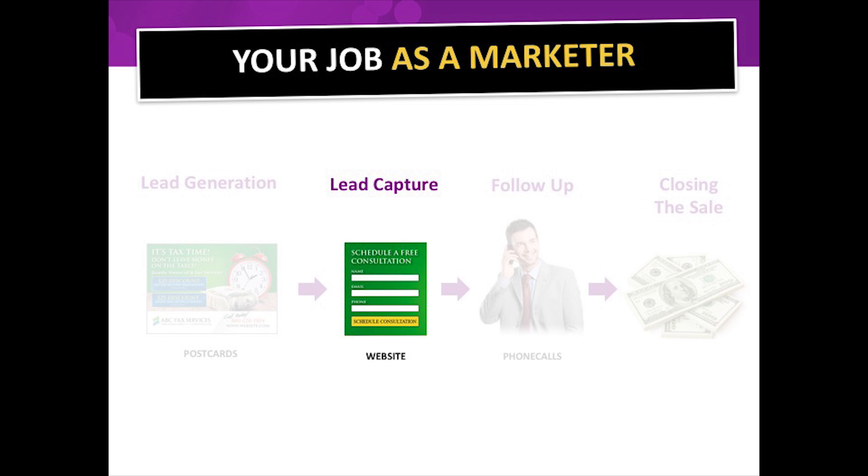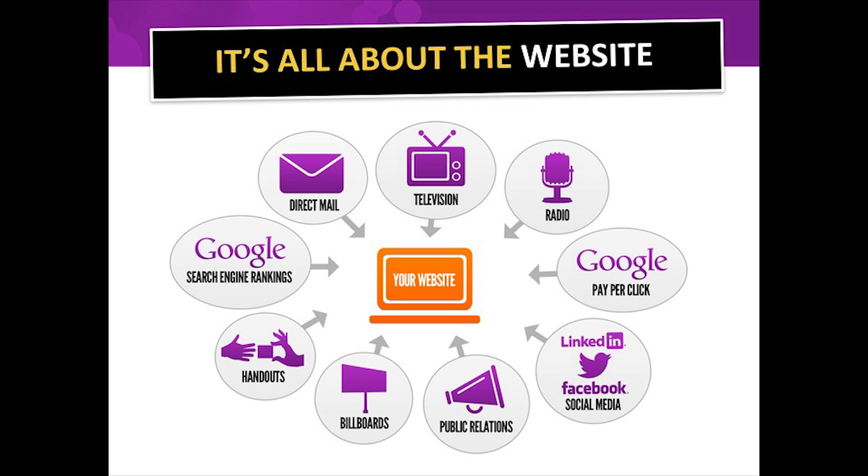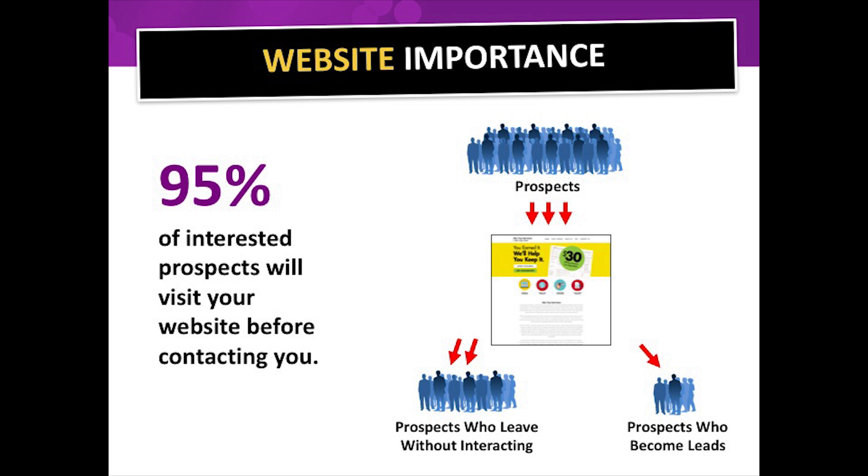Today we're going to focus on lead capture and your website. After you've generated interest using various marketing methods, the first thing people do is go to your website. By statistic, 95% of interested prospects will visit your website before contacting you. A percentage of those visitors become leads, and what we want to do is increase that percentage of people who actually become your customers.